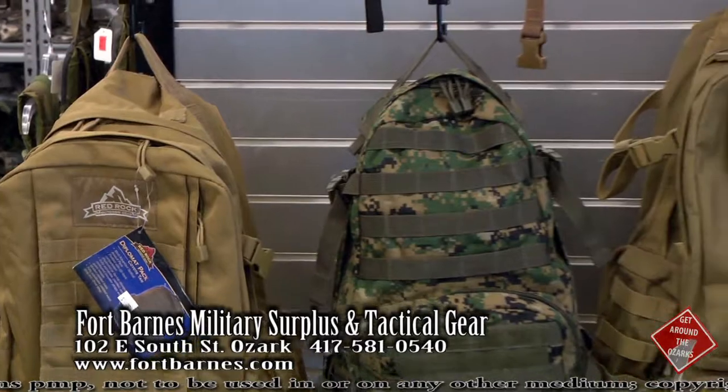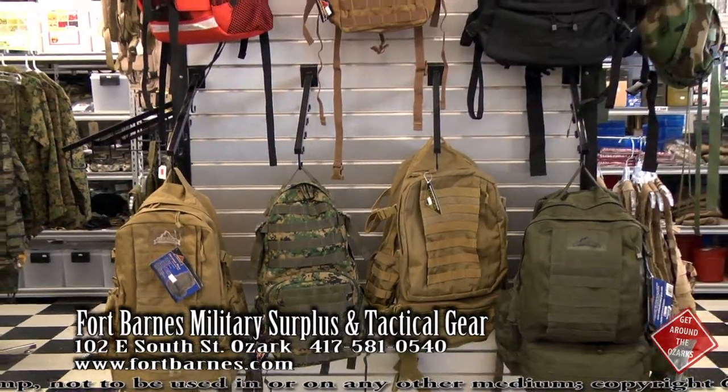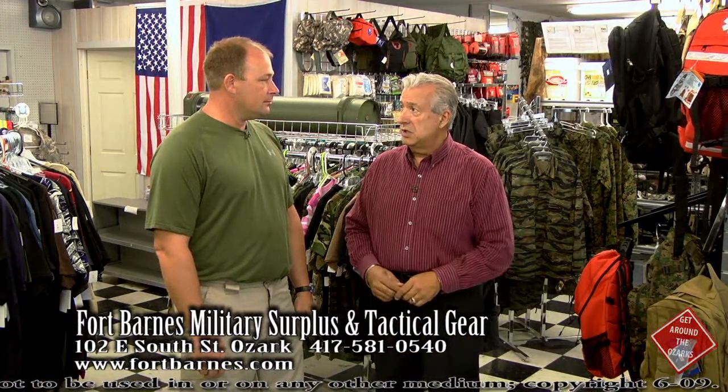When you see these backpacks, you will not have a problem picking out what you want that fits your needs. Everything in here is geared to fit the need of whatever your outdoor enthusiast is.